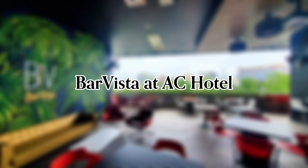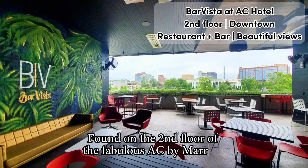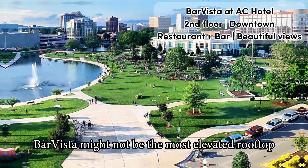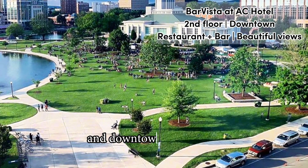Full video review of Bar Vista at AC Hotel in Huntsville. Found on the second floor of the fabulous AC by Marriott Hotel Huntsville downtown, Bar Vista might not be the most elevated rooftop, but still offers a beautiful view of Big Spring Park and downtown Huntsville.